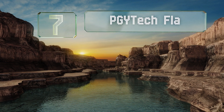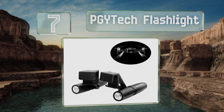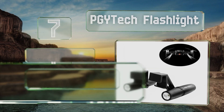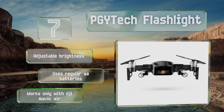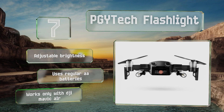At number 7: for those who like to record their night flights, the PGY-Tech flashlight can be used to illuminate not only the path forward, but also the video frame. Its two components are easy to install, and once attached, can be swiveled to achieve the perfect angle of illumination. It offers adjustable brightness and uses regular AA batteries, but note that it only works with the DJI Mavic Air.